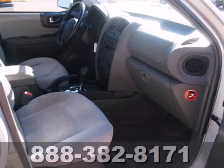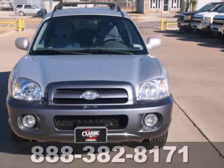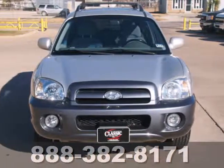Every time you step inside this Santa Fe, you know you're driving a safe and dependable SUV that will provide years of faithful service. Take it for a test drive today.